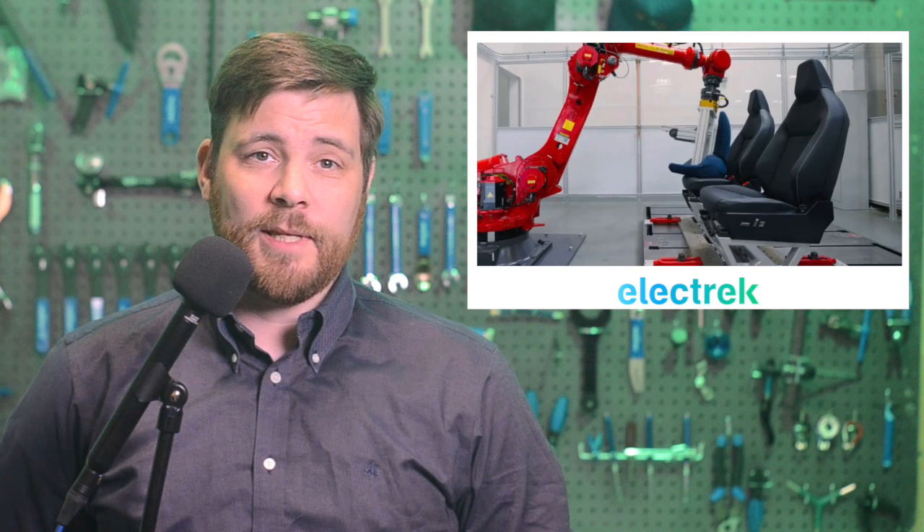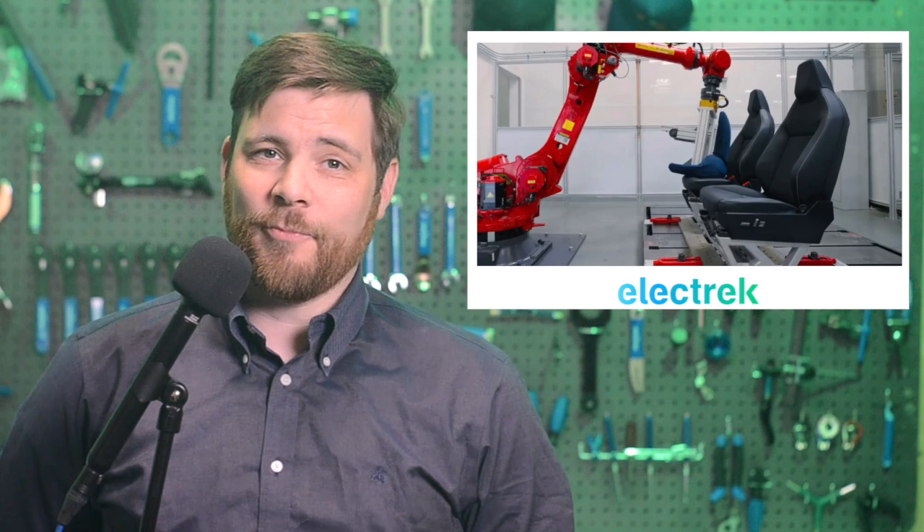Tesla has revealed the Cybertruck seats in a new video featuring the Butt Robot, which is a robot Tesla made to simulate someone sitting in the seat. The machine replicates the impact of a lifetime of use by performing 50,000 actions — pressing in and getting up from the seat. It's the first time we've seen the Cybertruck seats since Tesla moved into production.